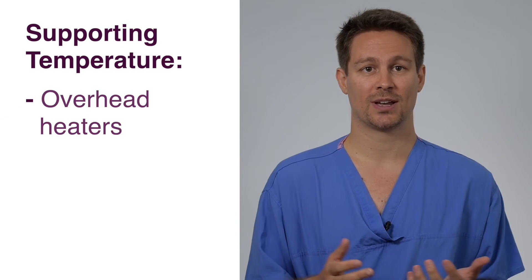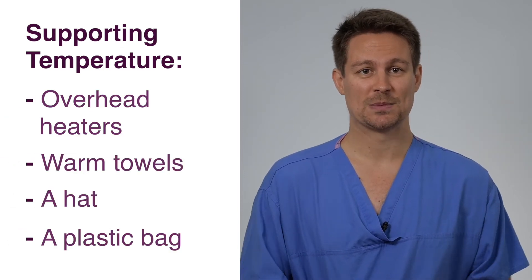The level of help that your baby will need with these three things varies at different gestations. Supporting temperature can include the use of overhead heaters, warm towels, a hat, and sometimes placing your baby in a plastic bag. The amount of support your baby will need with breathing is often quite varied — it may involve a mask on oxygen or inserting a tube into their nose or mouth to help them breathe. Your neonatal doctors will explain more about what happens at delivery when they meet you.